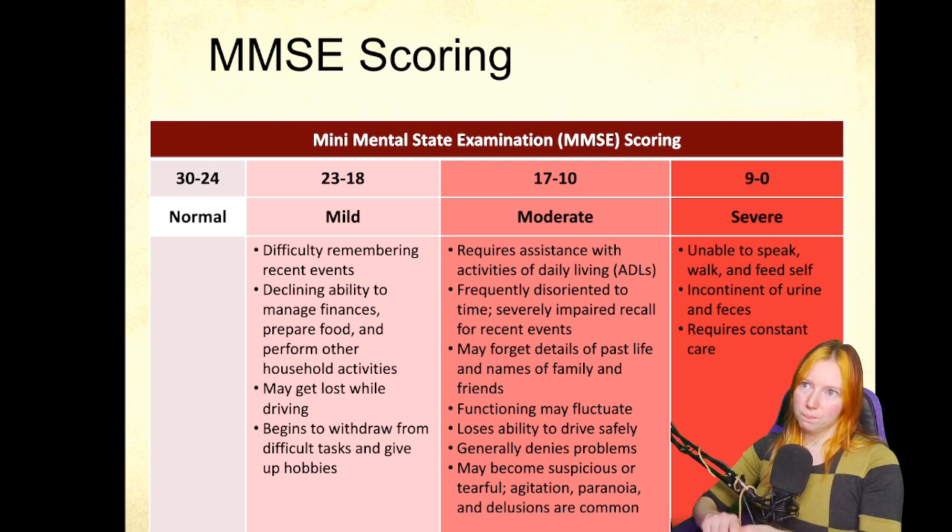The general cutoff we recognize for clinically significant mild impairment is 23 to 18. That's associated with difficulty managing finances, getting lost easily, and difficulty with more complex types of tasks.